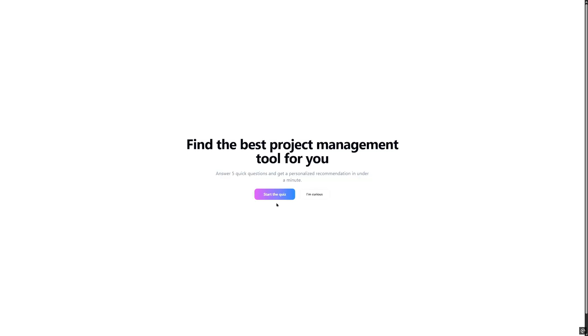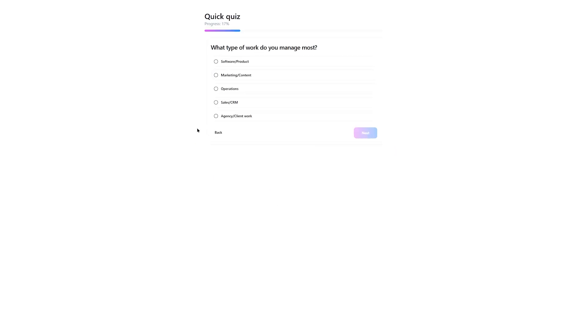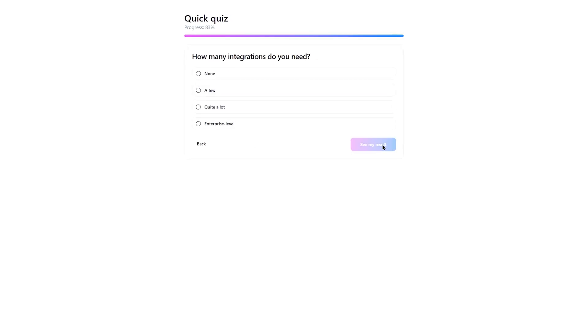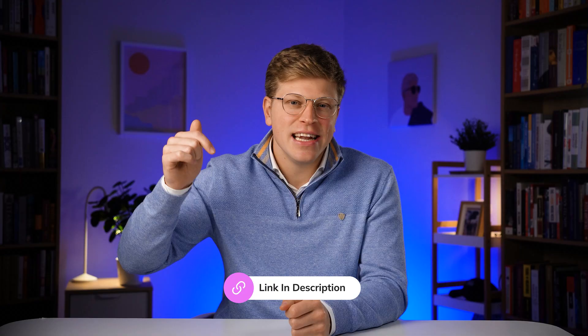By the way, if you're looking for a project management tool, I've put together a quiz that, based on your answers, is going to suggest the best project management tool for you. If you want to take that quiz, the link is in the description. It's completely free. Alright, let's get started.